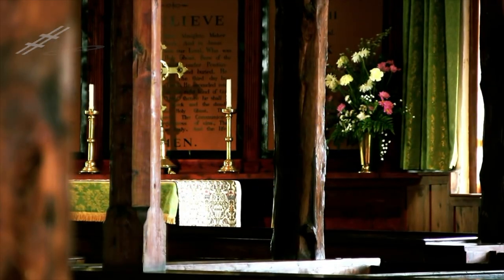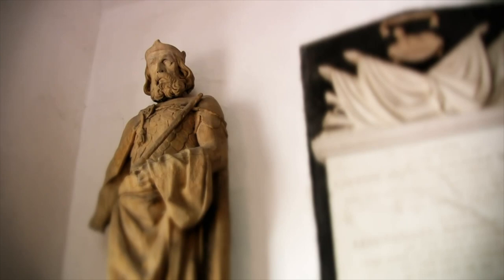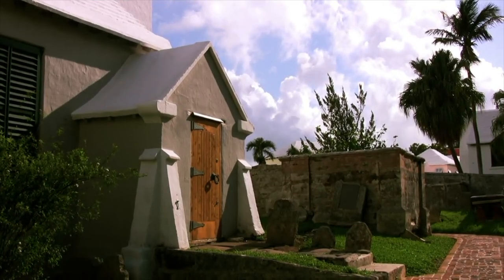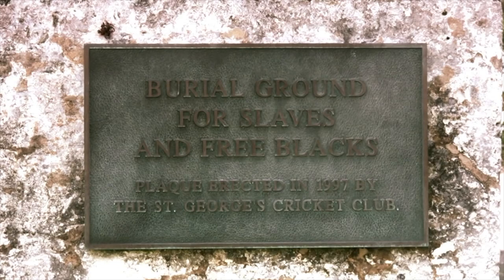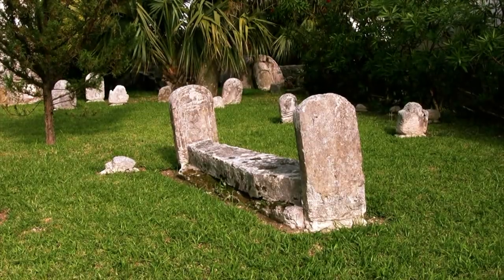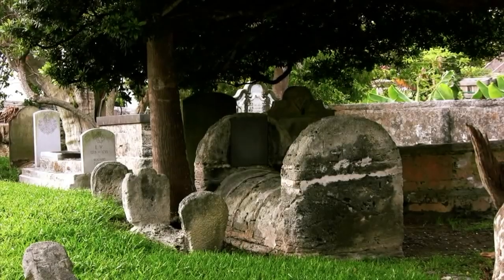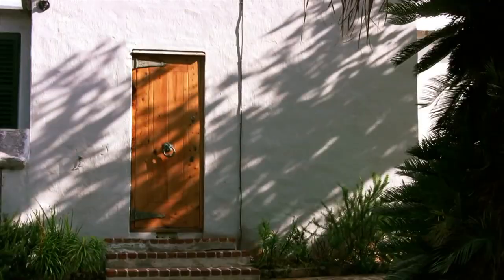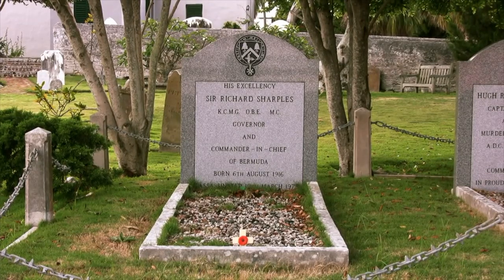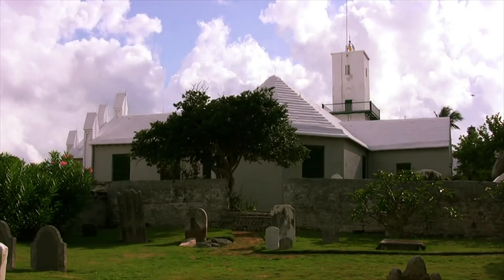Number eight on the list is St. Peter's Church. Built in 1612, St. Peter's Church in St. George's Parish is considered to be the oldest Anglican church outside of the British Isles that is still in use. It is named a UNESCO World Heritage Site along with the rest of historic St. George. This place of worship has seen numerous repairs and renovations over time, including an extensive rebuild after a hurricane in the 1710s, but the original altar and centuries-old artifacts — like communion silver from the 1600s and a throne rescued from an 1800s shipwreck — still remain.